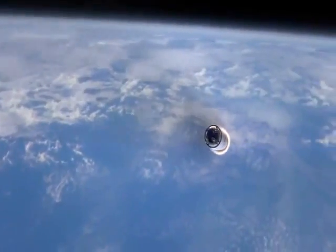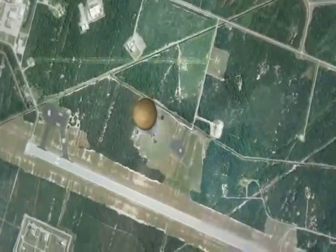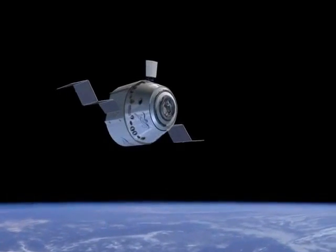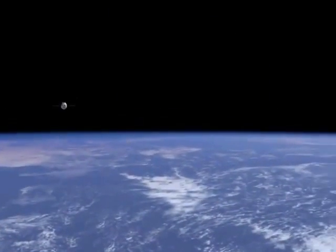SpaceX has already developed their own heat shield, called PICA-X, which is also going to be on their Dragon spacecraft. This is all very good news, because if they can achieve full reusability with both stages, it's going to bring the cost of rocket launches way down.